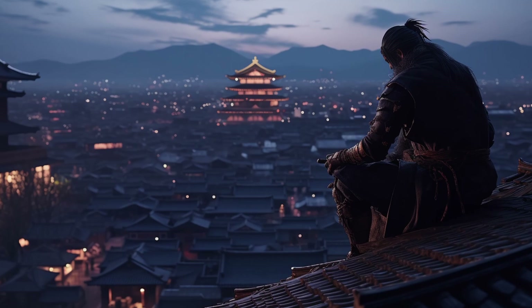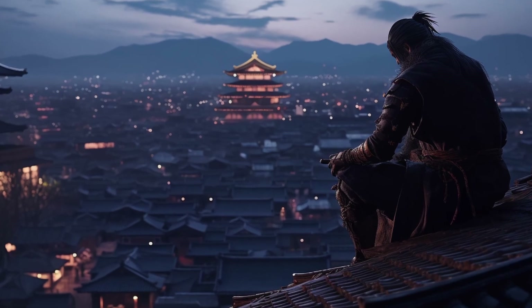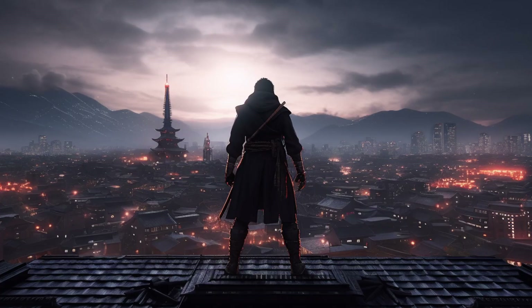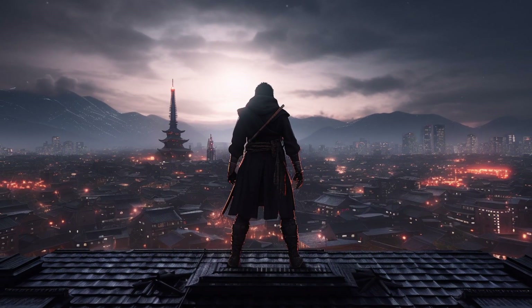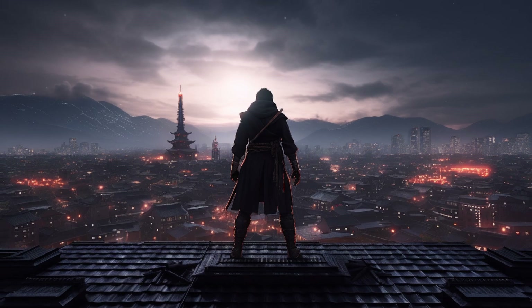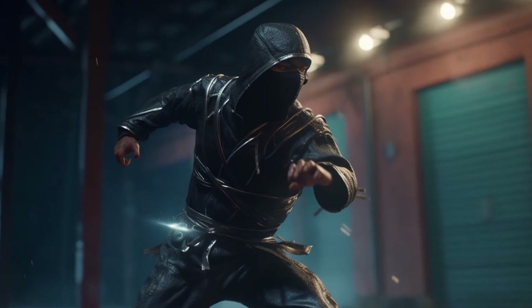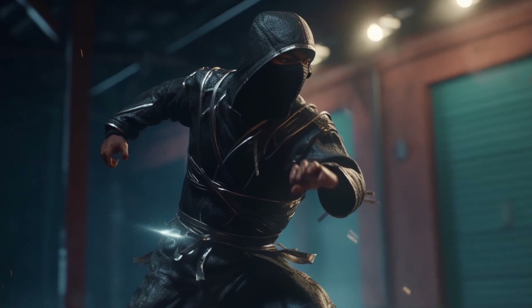Number seven: Shuriken Jutsu was not just a weapon skill but also a symbol of the ninja's identity and their place in society. The use of shuriken was part of the ninja's mystique and legacy, and helped to reinforce their reputation as skilled shadow warriors.